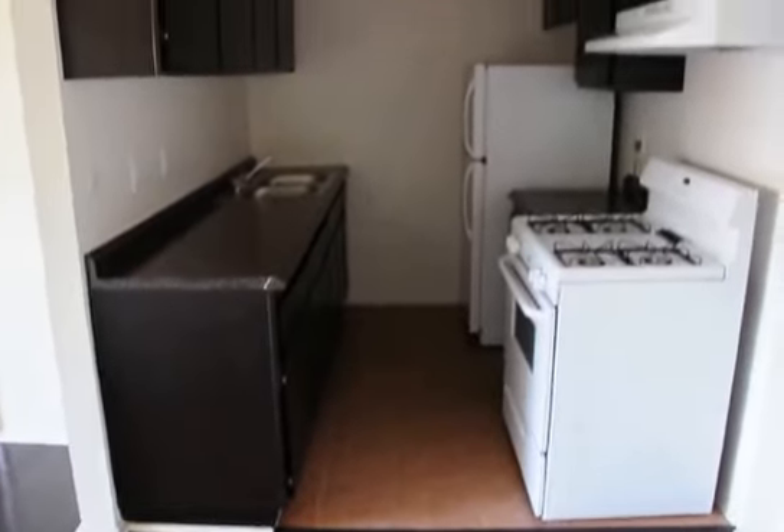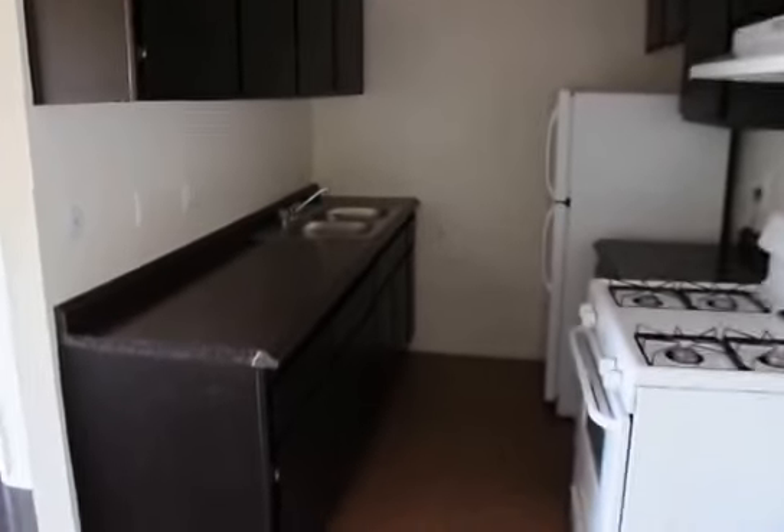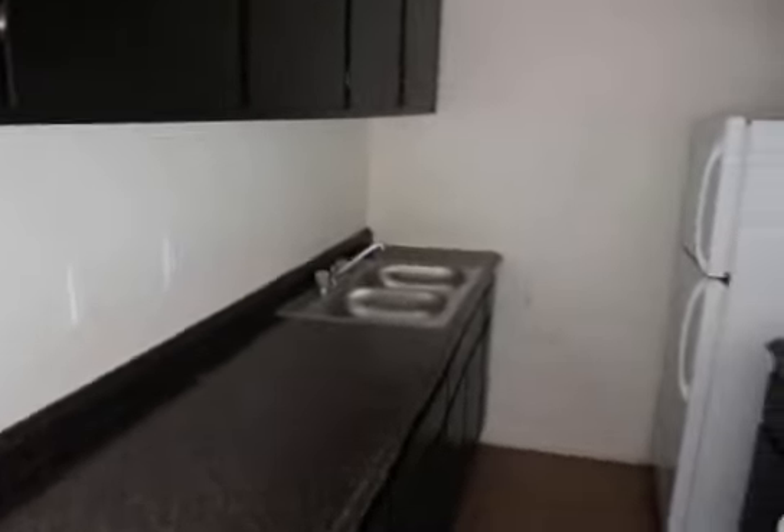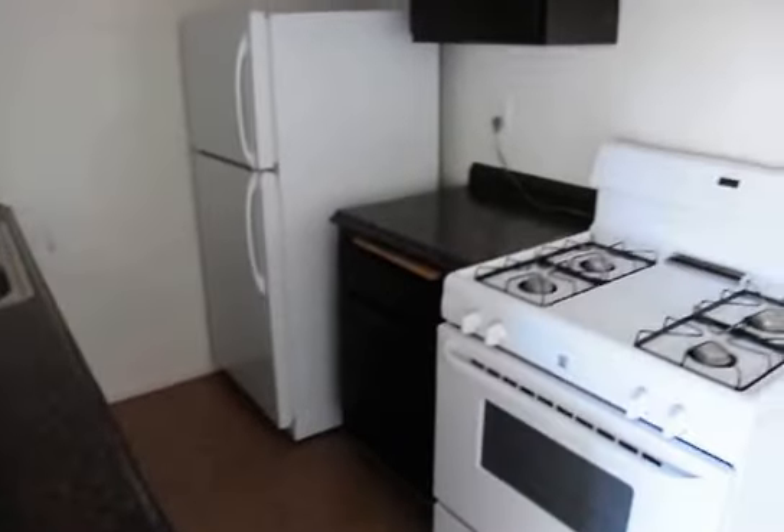It features gorgeous new wood laminate floors, a beautiful kitchen with nice cabinets and countertops, stainless steel sink, stove, oven, and fridge.